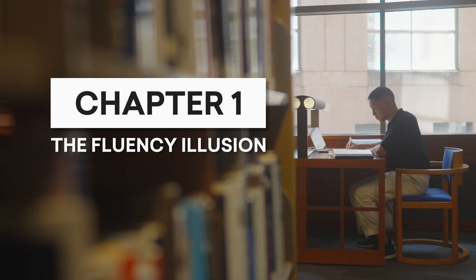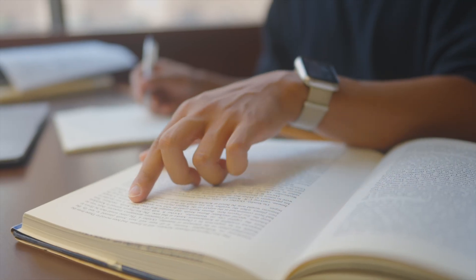Chapter 1: The Fluency Illusion. You know that moment when you're reading something and you really want to make sure that you get it? So you read it again and again, and by the fifth time, it's feeling familiar. You recognize the concepts and you're confident that you're absorbing the material. But the next day, someone asks you about it and suddenly you blank. You know what's in there, you felt confident, but for some reason you can't recall what you just learned. How is that possible?